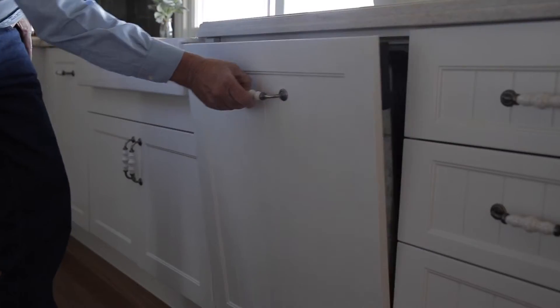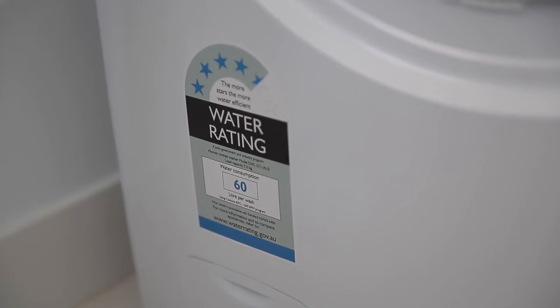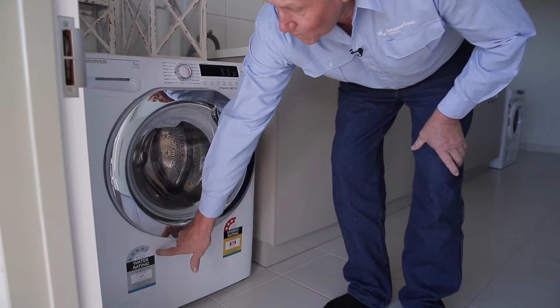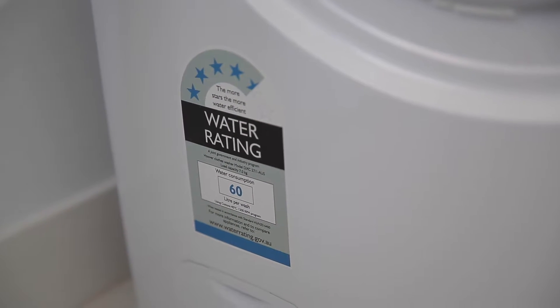An efficient dishwasher will actually use less water than washing dishes by hand. Front-load washing machines can also significantly reduce the amount of water that goes to your on-site service facility. If you have a look here, this front-load washing machine has a four-and-a-half star water rating.